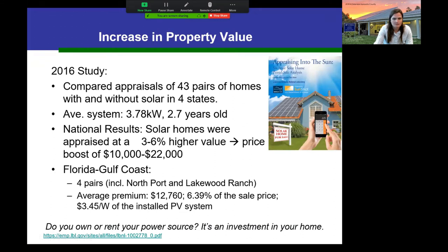On property values: a 2016 nationwide study — which included four homes right here in Sarasota County — compared appraisals of paired homes with and without solar across four states. They found solar systems increased home sale values by 3–6%, boosting sale prices by $10,000 to $22,000. If you've had the system for a while that's a solid return. That said, if the broader housing market declines, you may lose some of that increase, so timing matters — but generally the study did find property value increases.